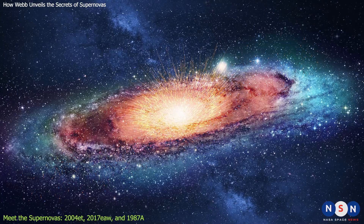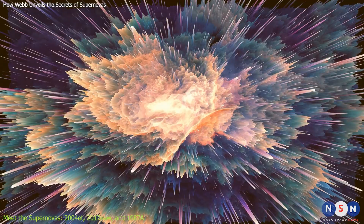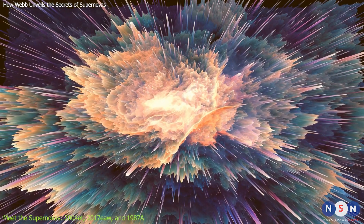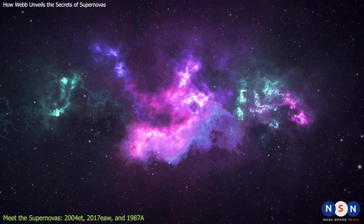Supernovas are rare events, occurring only once every 50 years or so in a typical galaxy. But they are also very important, because they produce and spread most of the heavy elements that we find in nature, such as iron, gold, and uranium.